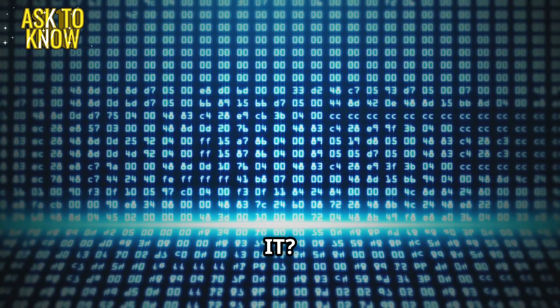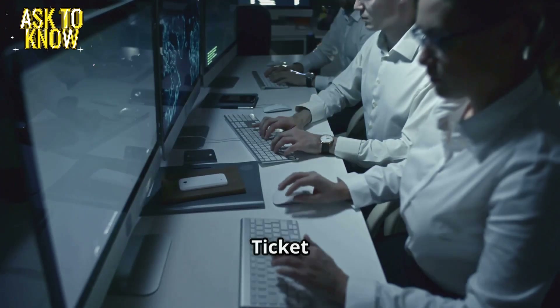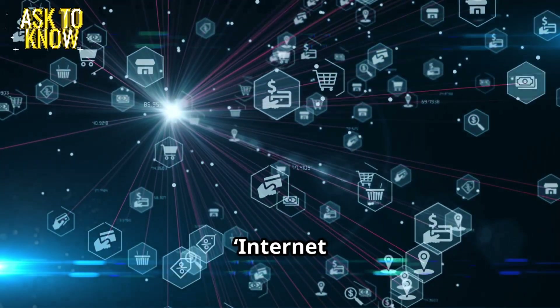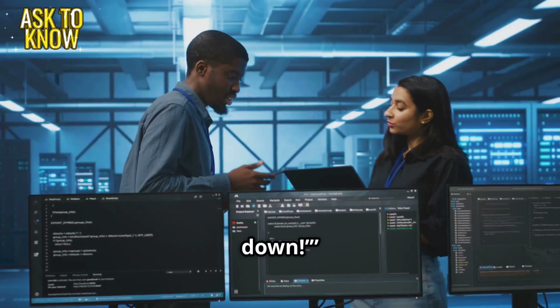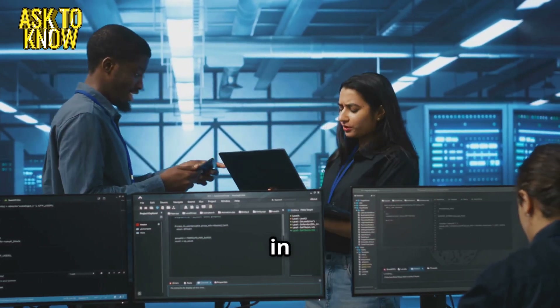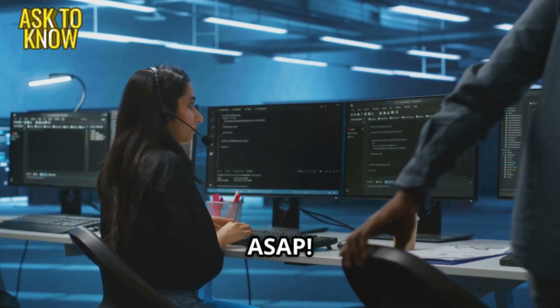Hello, IT. My computer just died. I have a deadline. The IT support team springs into action. Ticket 1. Guys, I'm getting bombarded with tickets: internet not working, no access to emails, servers are down. The sweet smell of network failure in the morning. Fix this ASAP.